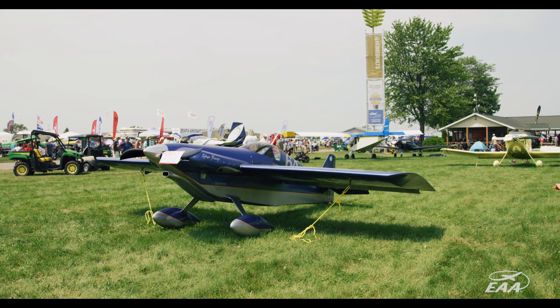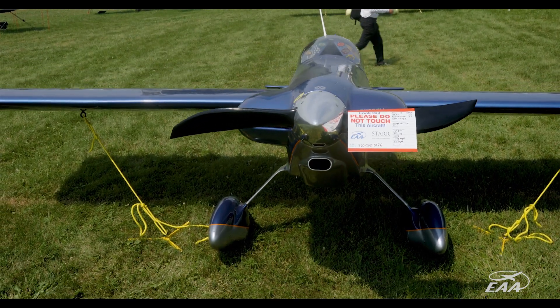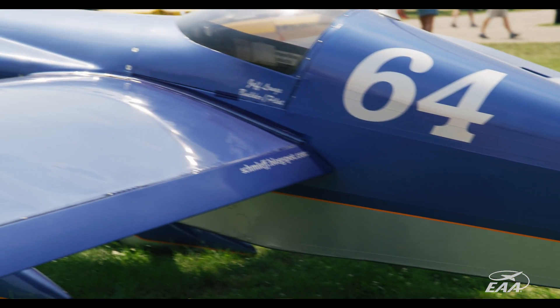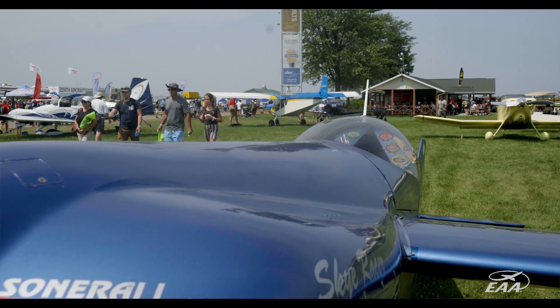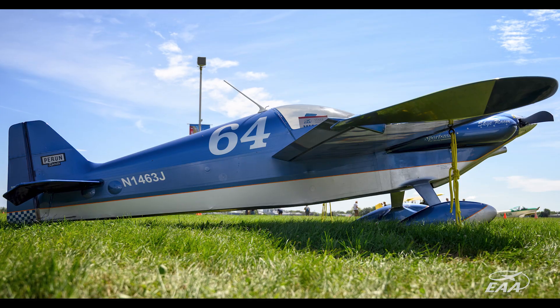I've been bringing it here to Oshkosh since about 2002. I wanted something single seat and small. I looked at the Midget Mustang, and as I looked into it I figured out that I could probably build a Sonneray with the engine for the cost of the O-200 for the Midget Mustang. At that time I didn't have much in the way of extra funds, so the Sonneray seemed like the perfect thing with the VW engine.